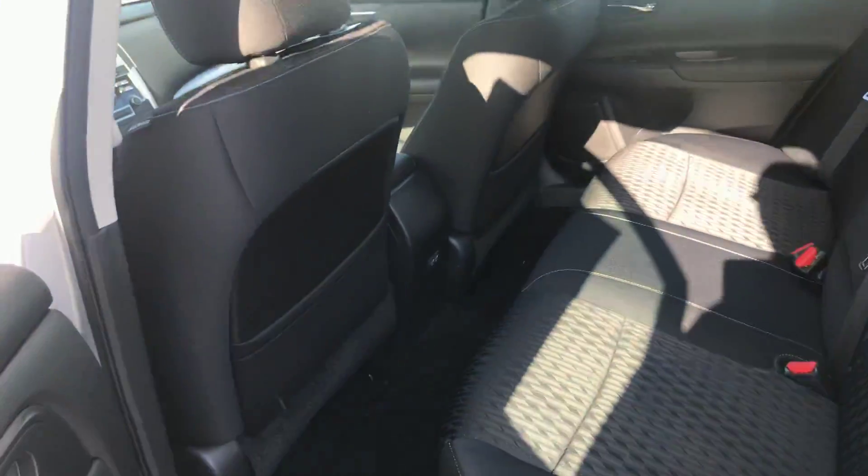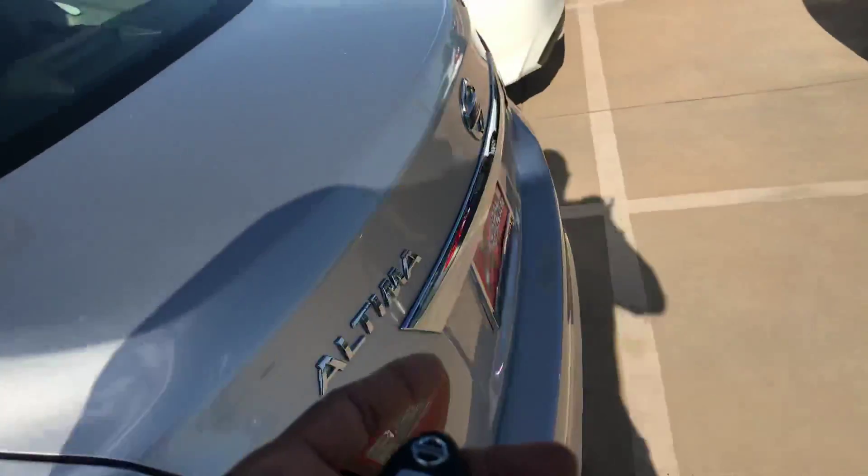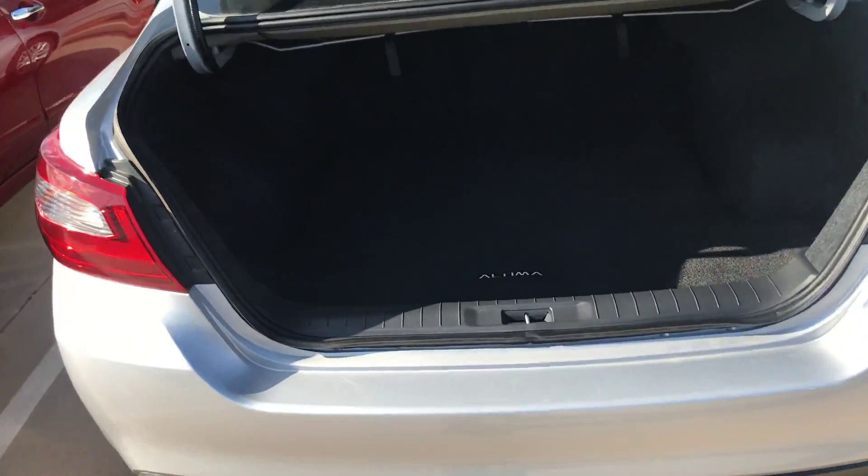The back seat is very spacious. It has USB ports in the back. You have a huge trunk — take a look at that trunk. The Altima sign.